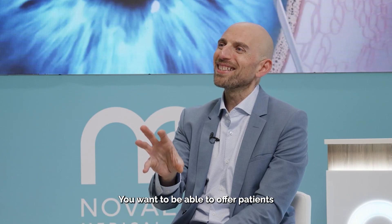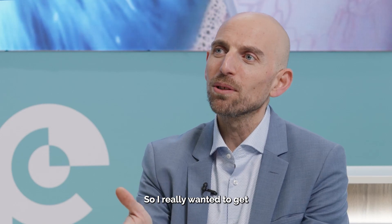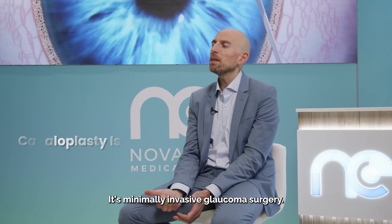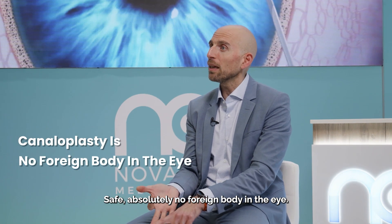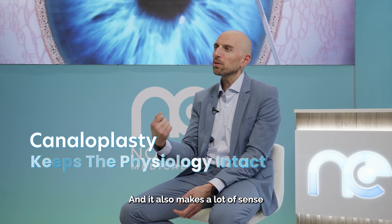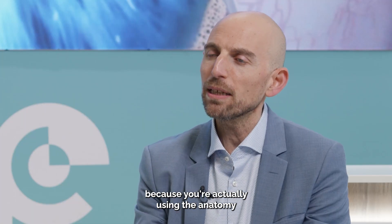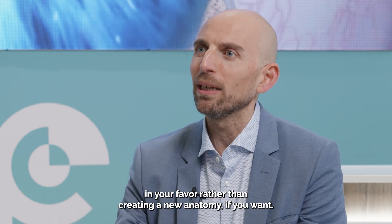You want to be able to offer patients everything possible and tailor-make it to that patient. So I really wanted to get the canaloplasty aspects of MIGS into the hospital. It's minimally invasive glaucoma surgery — safe, absolutely no foreign body in the eye. You need some effectiveness, and it makes a lot of sense from an anatomical and physiological point of view, because you're actually using the anatomy in your favor rather than creating a new anatomy.